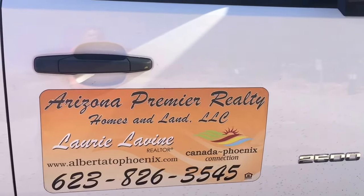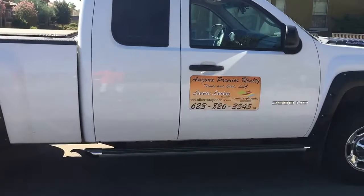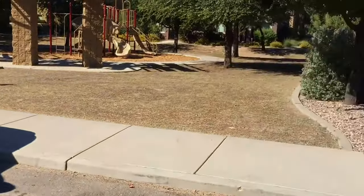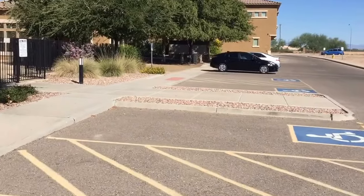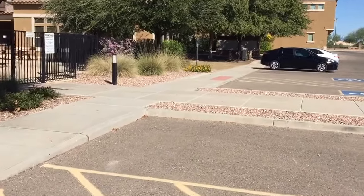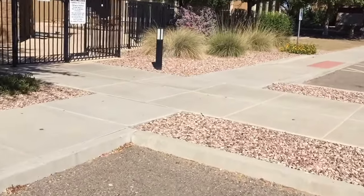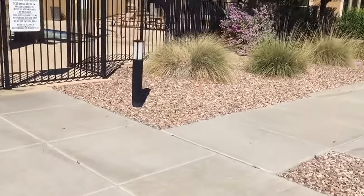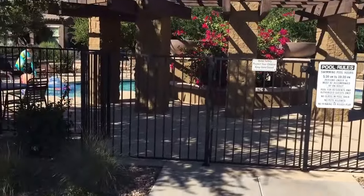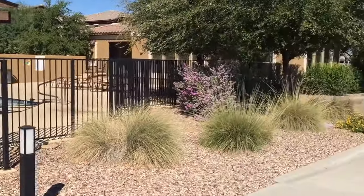Good morning, it's Laurie Levine of the Levine Team serving the Greater Phoenix Real Estate Area. Today we're looking at a community called Town Square at Sierra Verde, which is in Surprise along Greenway Road, just parallel with major artery Bell Road. It's within walking distance to the Major League Baseball Spring Training Facility where the Kansas City Royals and the Texas Rangers spring train.